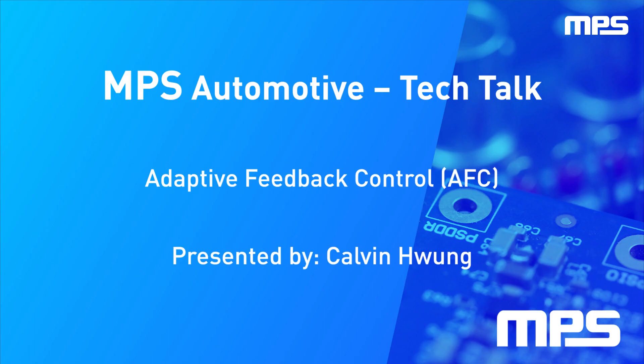Hello and welcome to our MPS Automotive Tech Talk. My name is Calvin Huang and I'm a Product Marketing Manager here at MPS Automotive. For this video, we are going to discuss a technology called Adaptive Feedback Control. This technology enables multi-channel linear LED drivers used in automotive lighting applications to run cooler and more efficiently.